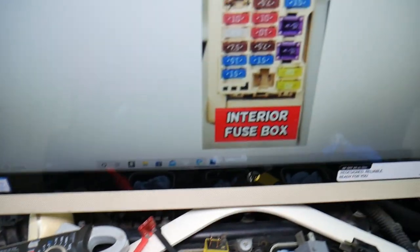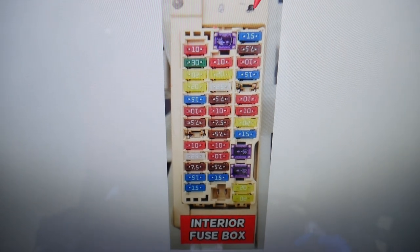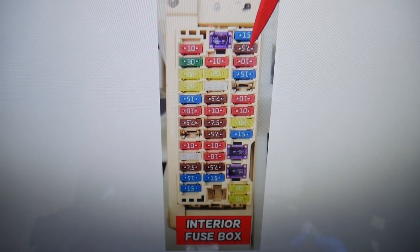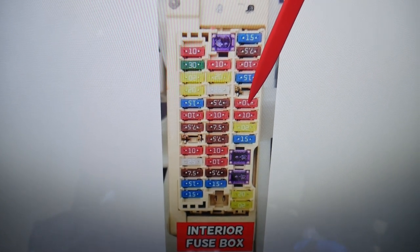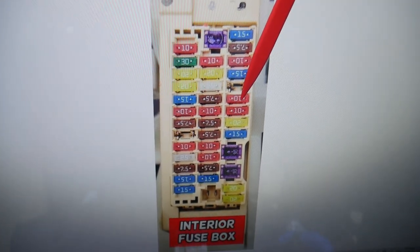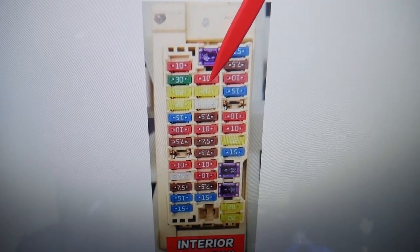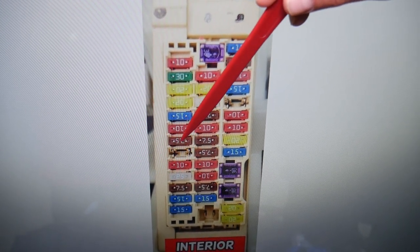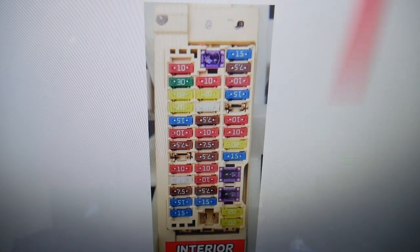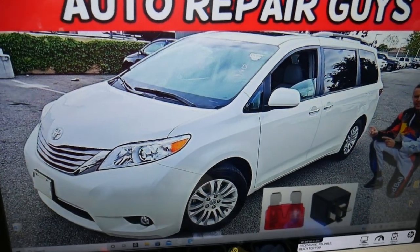Here's what we need to check in this fuse box — four fuses total. The first fuse to check is fuse number 5. After that, check fuse number 14, then fuse number 20, and lastly fuse number 31.